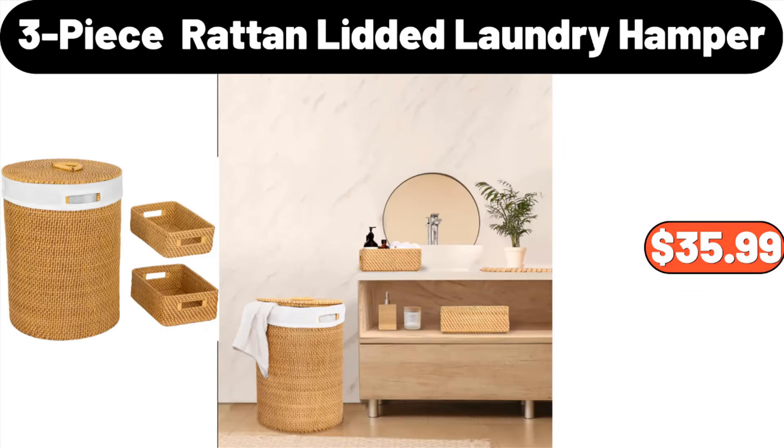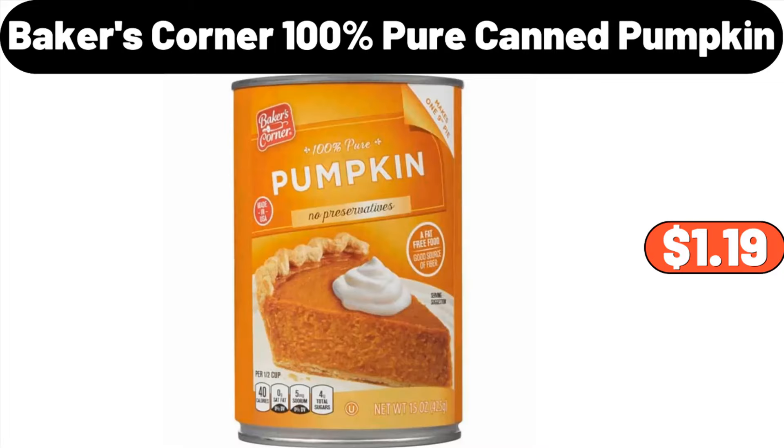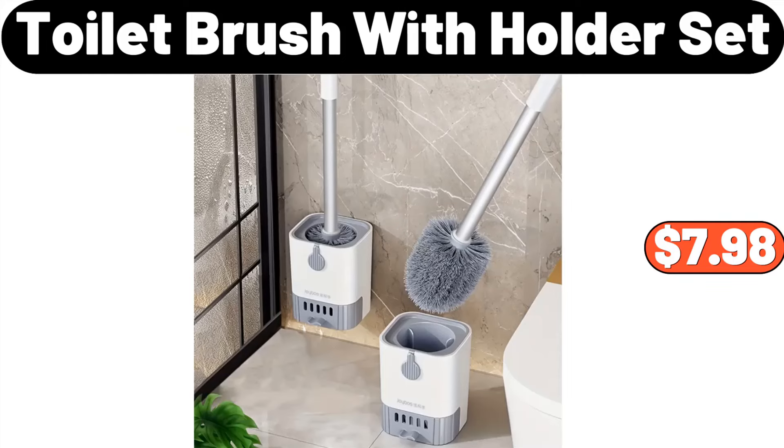Easy Home Spin Mop Set, $24.99. Three Piece Rattan Lidded Laundry Hamper, $35.99. Waterfall Kitchen Faucet, $48.99. Baker's Corner 100% Pure Canned Pumpkin, $1.99. Porcelain Serving Dishes Set of 3, $16.99. Toilet Brush With Holder Set, $7.98.